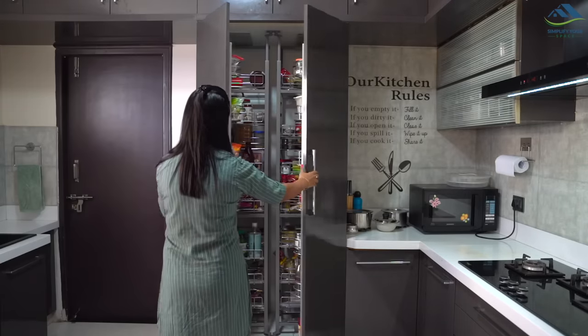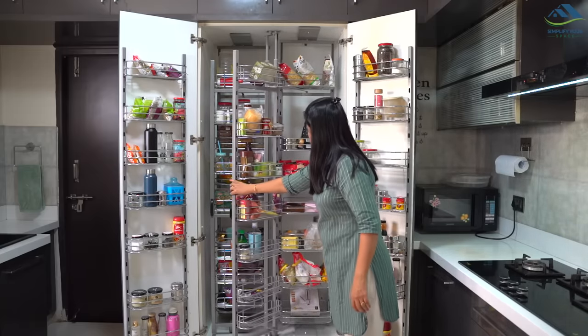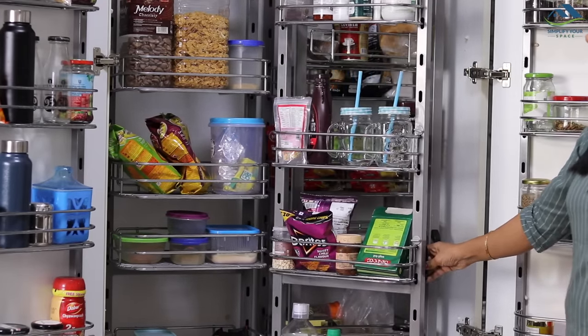A tall unit or pantry is very useful to keep all your groceries organized in one place. There are a lot of good built-in pantry designs with wired shelves that we all fall for. They may look good but take up a lot of space, and poor versatility fails to accommodate all your pantry needs — especially large containers and packets.